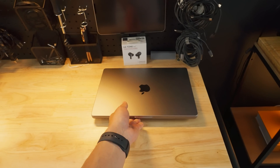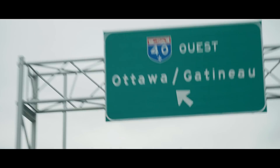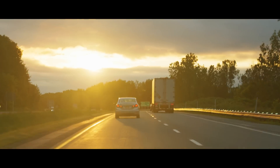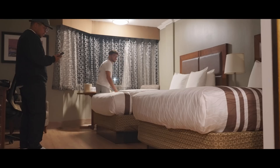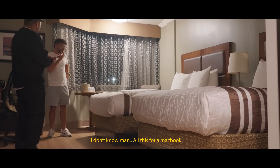I cannot believe I'm doing this, but I sort of have to book a last-minute hotel and all of that to go get an M2 MacBook Pro. I don't mind all this for a MacBook.